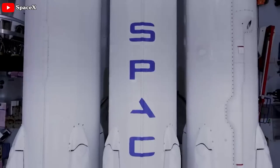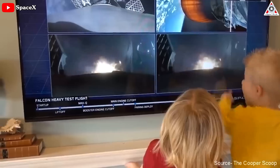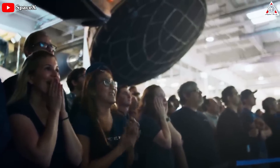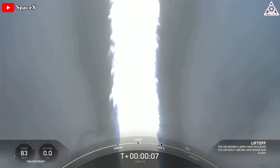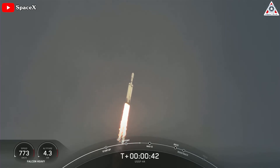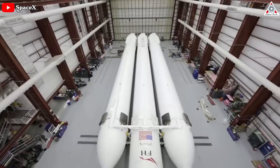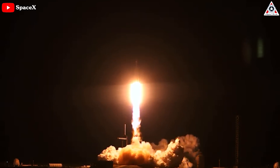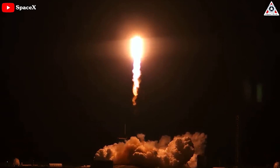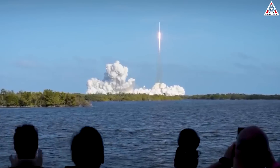It can't be denied that SpaceX is exceptionally skilled at generating excitement among both its employees and fans. Even though Falcon Heavy has been operational again since late last year, each mission has left an indelible impression on viewers. Especially with an upcoming launch scheduled for August, SpaceX is set to present the Falcon Heavy with an unprecedented challenge, and it'll be far from easy. Let's find out everything about it in today's episode of AlphaTech.